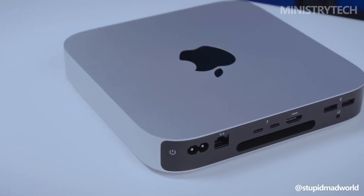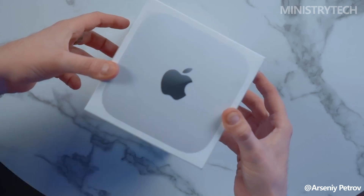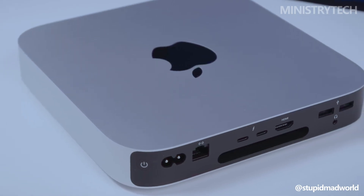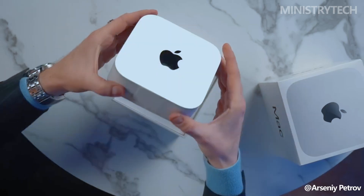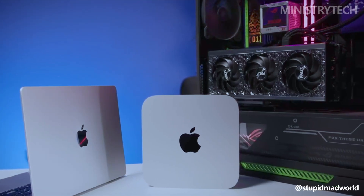Hey folks. Mac Mini has long been a staple in Apple's desktop lineup, offering powerful computing in a compact form factor. With the launch of the new Mac Mini M4, Apple has made some significant updates, but how does it compare to the previous year's Mac Mini M2?